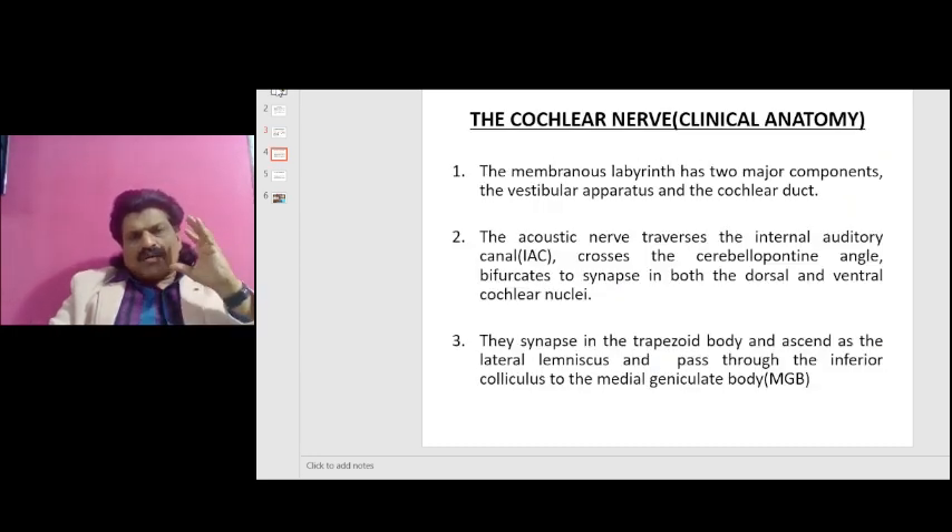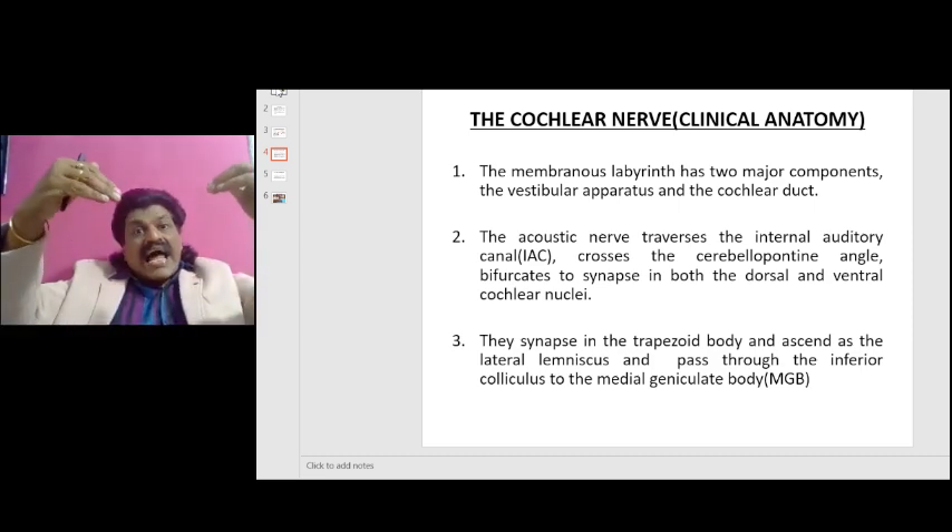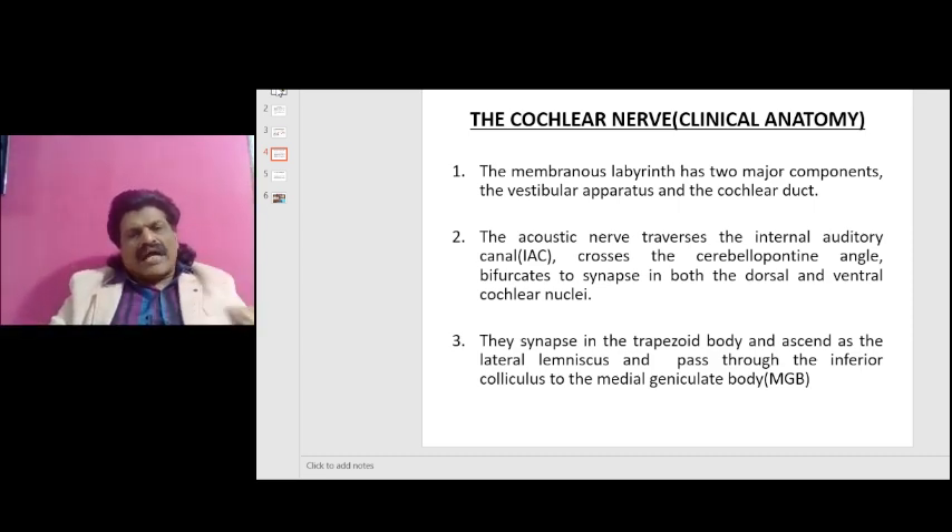Now let's talk about the cochlear clinical anatomy. The membranous labyrinth has two components: the vestibular apparatus and the cochlear duct. The acoustic nerve traverses the internal auditory canal, crosses the cerebellopontine angle, and bifurcates to synapse in both the dorsal and the ventral nuclei. They then synapse in the trapezoid body and ascend as the lateral lemniscus, passing through the inferior colliculus to the medial geniculate body of the thalamus. Remember, the lateral geniculate body is responsible for vision, and the medial geniculate body is responsible for auditory function.